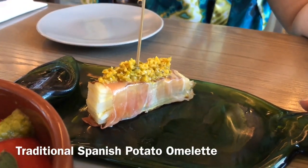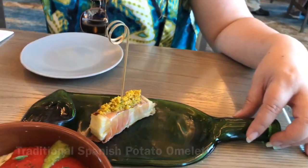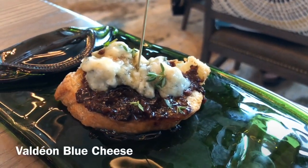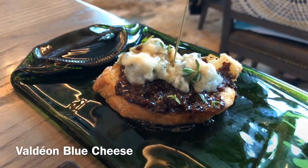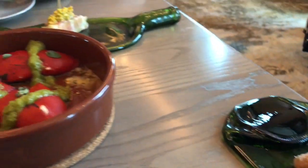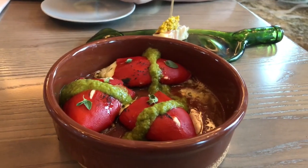The potato omelet has serrano ham and an olive relish. I got the valdean luchis, which looks delicious — it has a little bit of fig and honeycomb. I've been told it's on the sweet side. So we're going to try the peppers first and then dig into our pinchos afterwards.